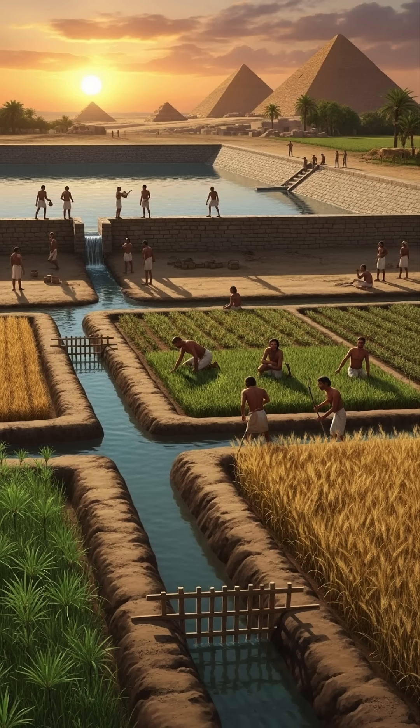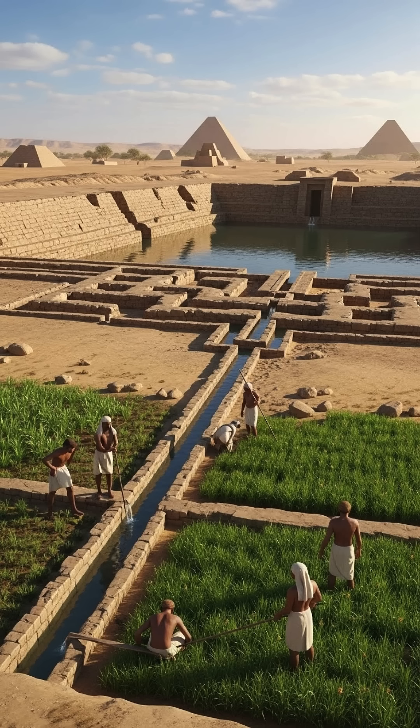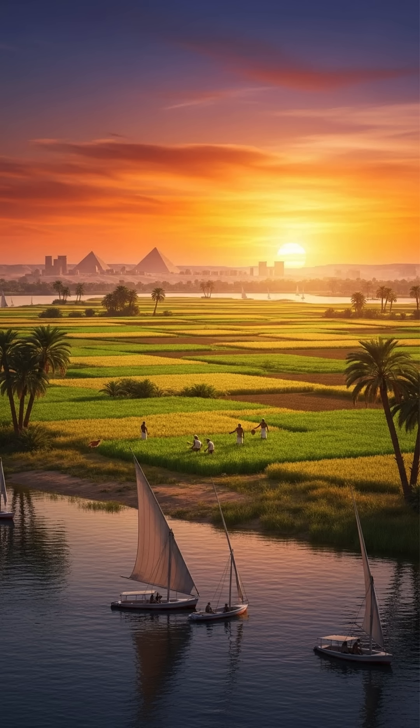In addition to the Shaduf, the Egyptians also used a variety of other tools and techniques to maximize crop yield. They built large reservoirs to store water during the dry season and used drainage systems to prevent crops from being damaged by excess water. All of these methods helped them adapt to the unpredictable cycles of the Nile, allowing them to thrive in one of the harshest environments on Earth.